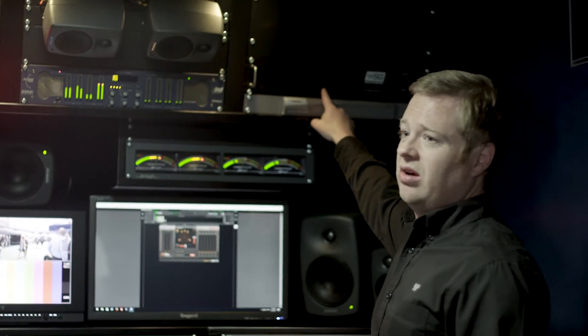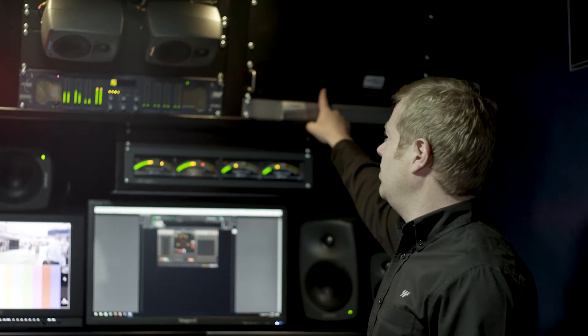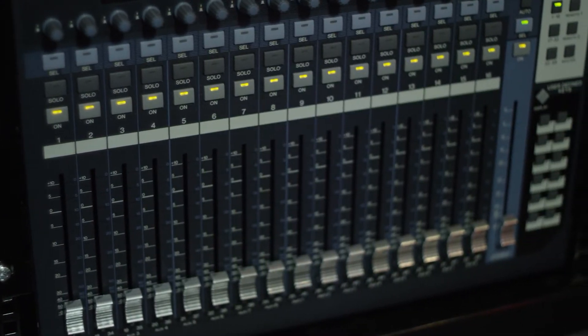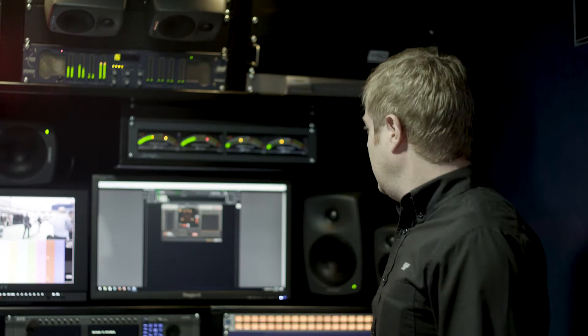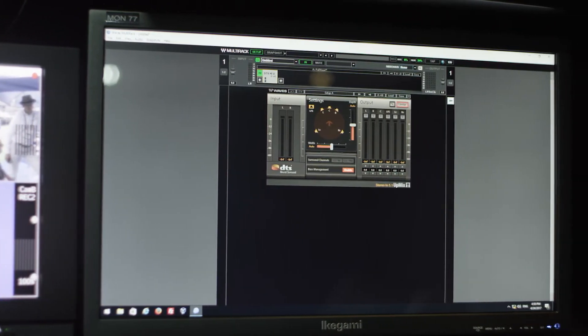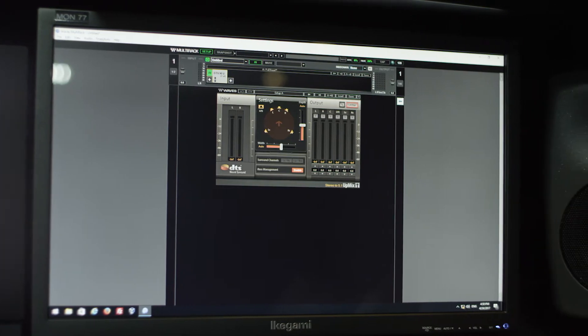This is the Waves SoundGrid Extreme Server, which handles all the DSP — all the number crunching for any of the plugins that you want to use on your system. And over here I'm looking at our MultiRack software, which gives us the ability to run over 180 different processors that Waves has made over the years.